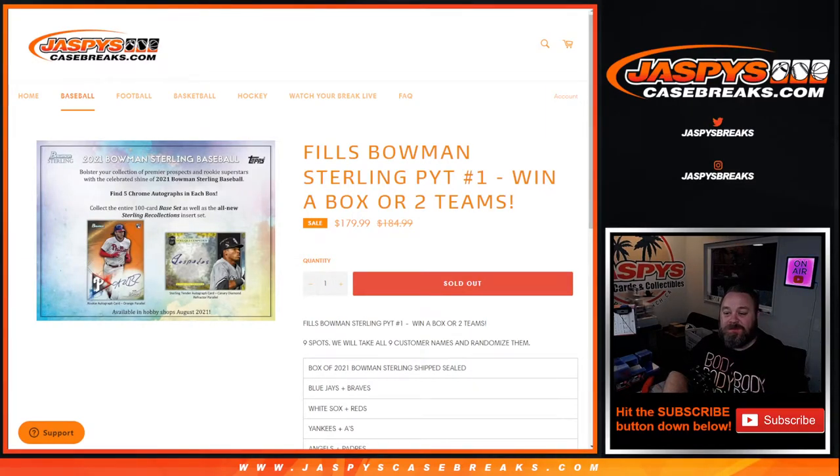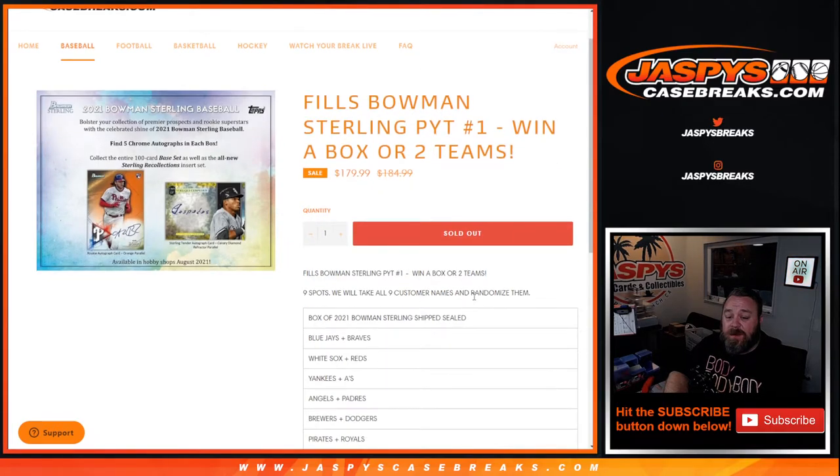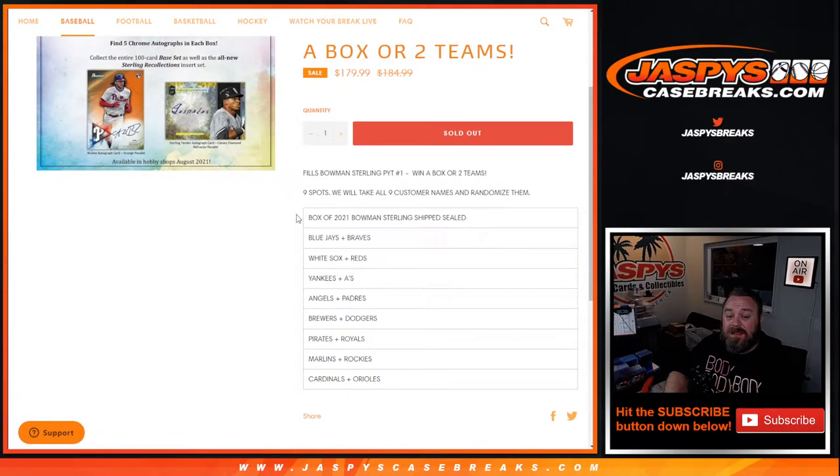Hi everyone, Sean with JaspiesCaseFreaks.com here doing a team randomizer for Bowman Sterling Pick Your Team number one. This set is Pick Your Team number one, and one person will walk away with a sealed box of Bowman Sterling shipped sealed today. Nine spots will have all nine customers' names randomized and pasted next to the grid, and whatever you're paired with is what you get.